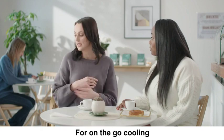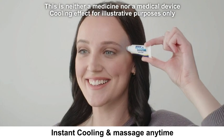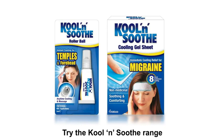And for on-the-go cooling, keep Cool & Soothe rollerball handy for instant cooling and massage anytime for your temples and forehead. Try the Cool & Soothe range today.